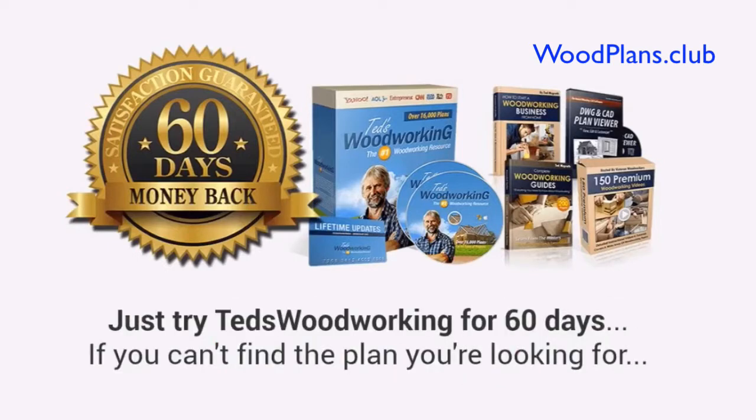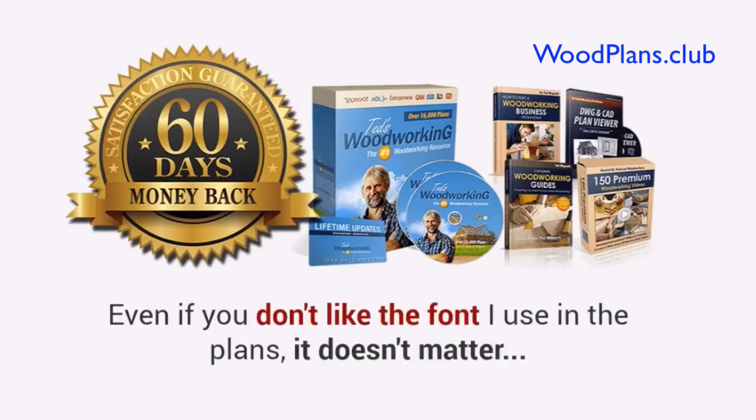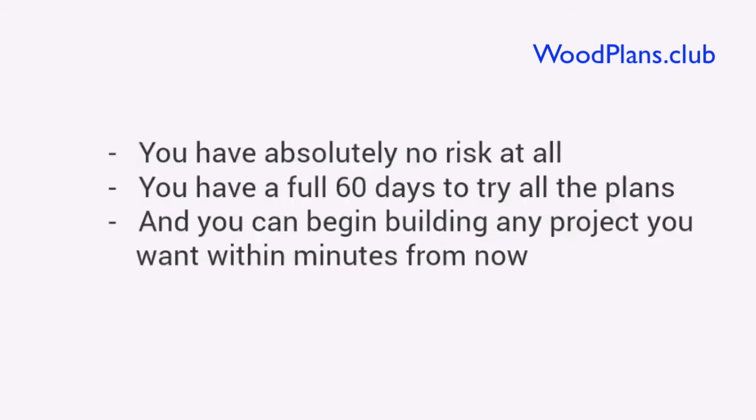Just try Ted's Woodworking for 60 days. If you can't find the plan you are looking for, if you don't complete your projects easier and faster than before, or even if you don't like the font I use in the plans, it doesn't matter. I'll gladly refund every penny. No questions asked, no hassles, and no hard feelings. You have absolutely no risk at all. You have a full 60 days to try all the plans, and you can begin building any project you want within minutes from now.